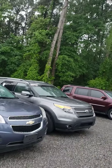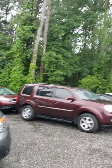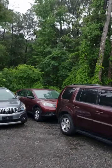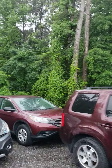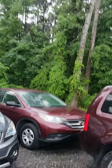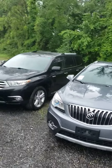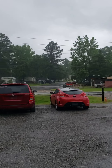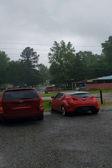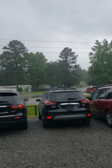We got a 2014 Ford Explorer Limited — only has 121,000 miles on it. Got a nice Honda Pilot right here. Got another Buick Encore. Right there in the back is a Honda CRV. Also have a Toyota Highlander Limited.